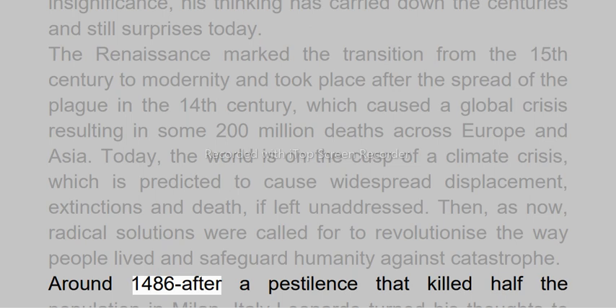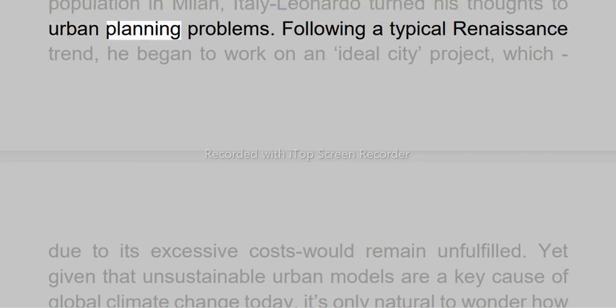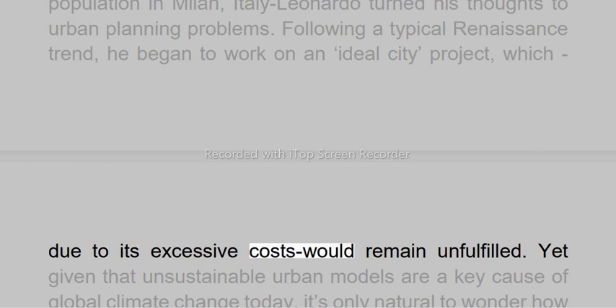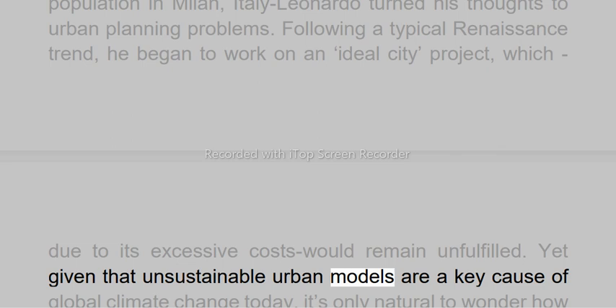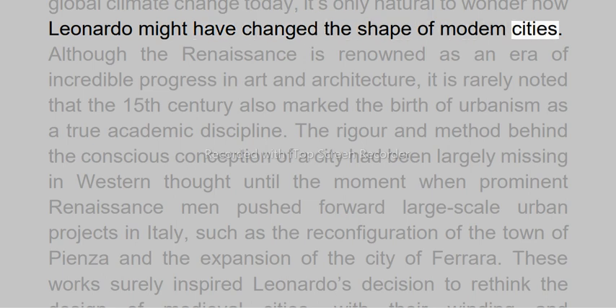Around 1486, after a pestilence that killed half the population in Milan, Italy, Leonardo turned his thoughts to urban planning problems. Following a typical renaissance trend, he began to work on an ideal city project, which, due to its excessive costs, would remain unfulfilled. Yet given that unsustainable urban models are a key cause of global climate change today, it's only natural to wonder how Leonardo might have changed the shape of modern cities.